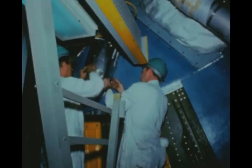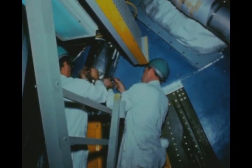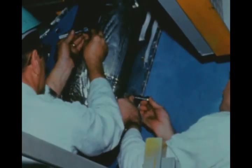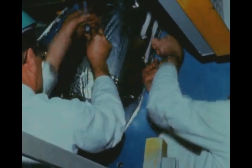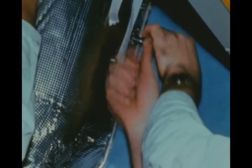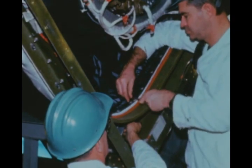Third flight stage post-static checkout and refurbishment, such as the replacement of static testing heat shields, were performed during the quarter by the prime contractor Boeing at Marshall's Michoud Assembly Facility at New Orleans. The stage had been successfully static tested at Marshall during the last report period. Delivery of the stage to KSC is due in the latter part of next quarter.